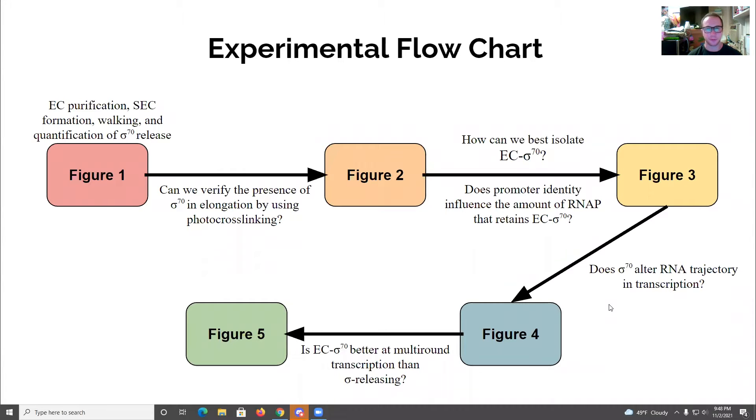To provide a better visual description of the experiments and questions being asked in the figures, we made a flowchart for each figure. Figure one discusses the EC purification, the stalled elongation complex formation, SEC walking, and quantification of sigma-70 release — essentially looking at how much of the RNA polymerase population retains its sigma-70 subunit during elongation. Figure two asks: can we verify the presence of sigma-70 in elongation using photo crosslinking, which is important for identifying the sigma-70 subunit and the path RNA polymerase takes when sigma-70 is still present during elongation.